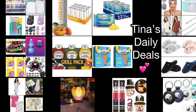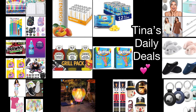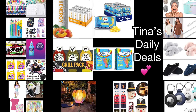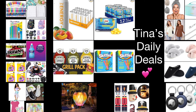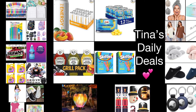Hey there everyone, welcome back to Tina's Daily Deals. I'm coming at you with the first video for today. Before we get started, I just want to say thank you to everyone who wished my mom a happy birthday — I'm so grateful for you guys. Remember, all the information you need will be in the description box. Don't forget to like, share, and subscribe. Let's get started!